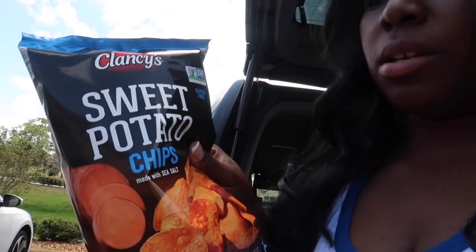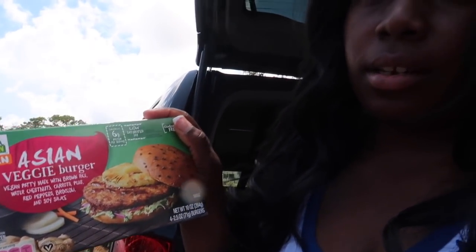I got some penne pasta, some sweet potato, and some sweet potato chips. I did show you the Asian burgers inside the store. The sun is just hating on me today — I'm totally out of focus.